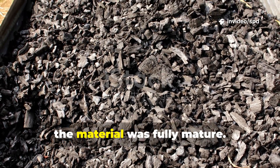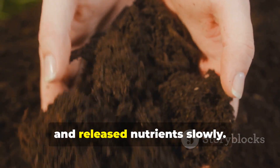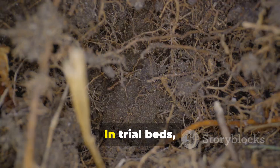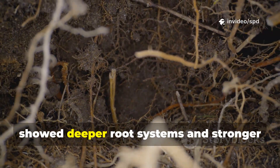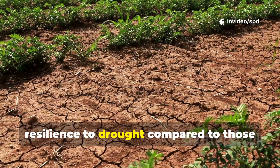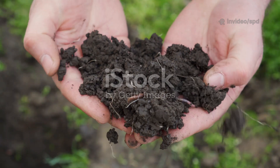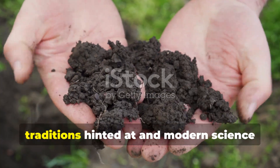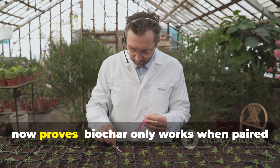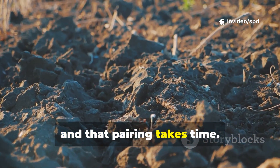By six months, the material was fully mature. It held moisture like a sponge, resisted compaction, and released nutrients slowly. In trial beds, plants grown with the charged biochar showed deeper root systems and stronger resilience to drought, compared to those grown with compost alone. The experiment confirmed what old traditions hinted at, and modern science now proves: biochar only works when paired with life, and that pairing takes time.